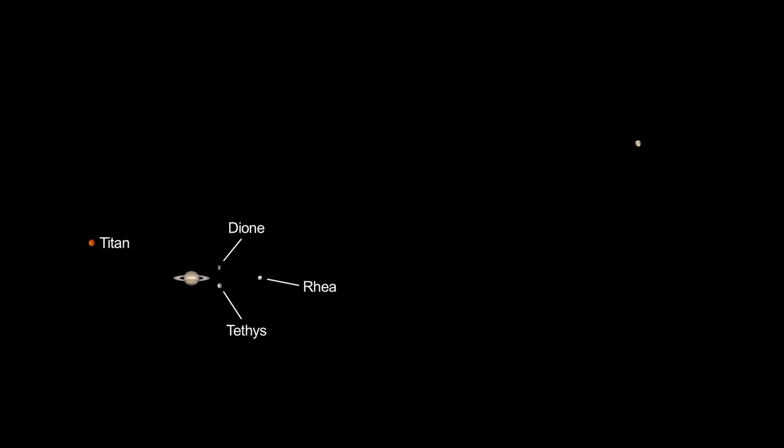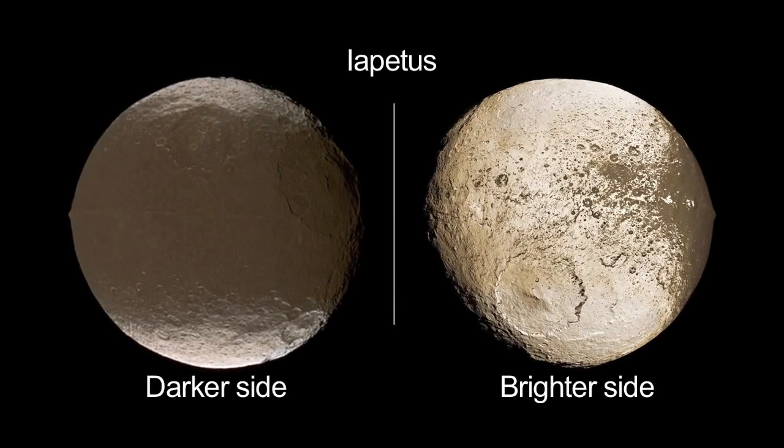With a good finder chart, you can spot Saturn's two-tone moon Iapetus when its brighter side faces Earth, making the moon appear a magnitude brighter. It's quite far from Saturn — look on the days on either side of February 8th, 13 ring diameters away. That's Iapetus.